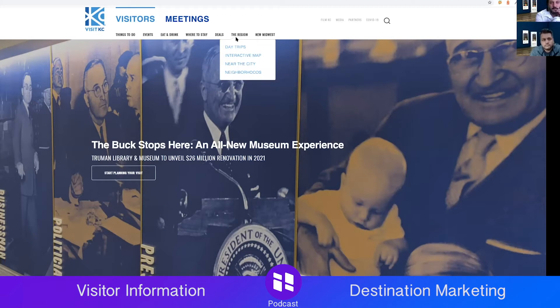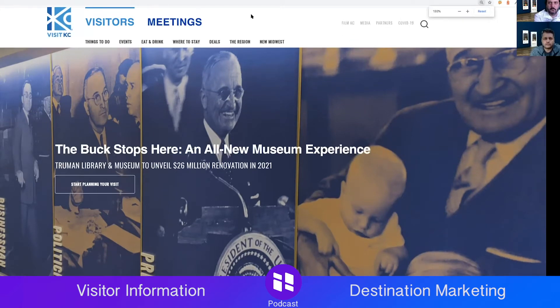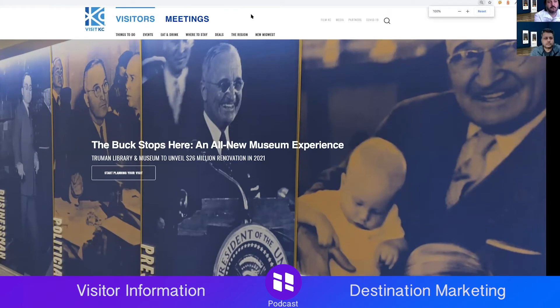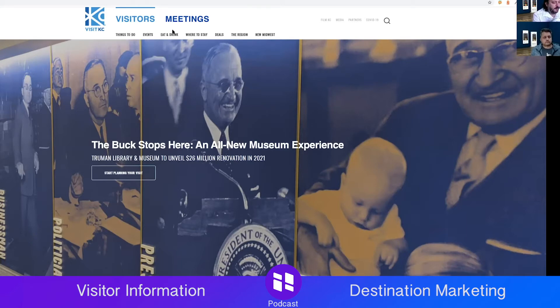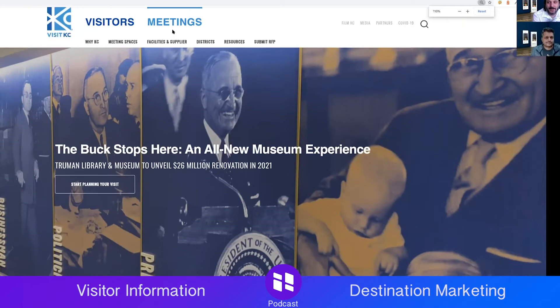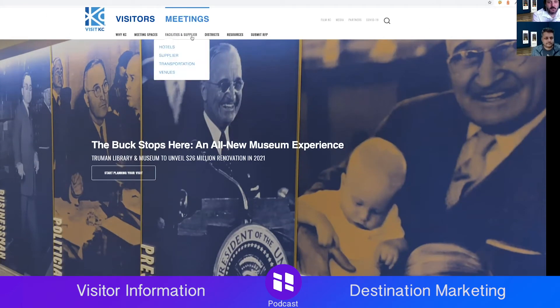When I click meetings, I get a completely different experience — it shows a convention center, a meeting space, and the call to action says 'See how KC can help organize your meeting.' Those call-to-actions are extremely clear. The top-level navigation is organized in a way I would expect. The menu changes based on the context of visitors versus meetings, which is a really good thing.